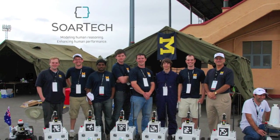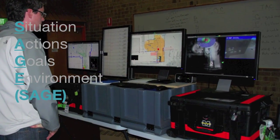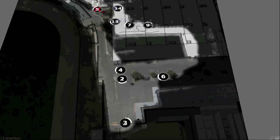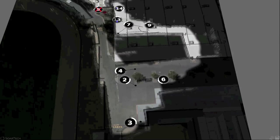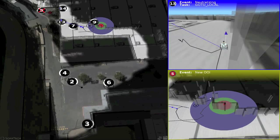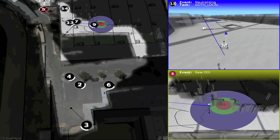SORTEC supported Team Michigan in the MAGIC 2010 robot competition with the Situation, Actions, Goals, Environment, or SAGE interface. SAGE is unique in that it is designed for autonomous robot teams where the operator is primarily hands-off. SAGE monitors the robots and environment and directs human operators to events that most warrant their attention, thereby helping to reduce the cognitive load of managing over a dozen robots simultaneously.